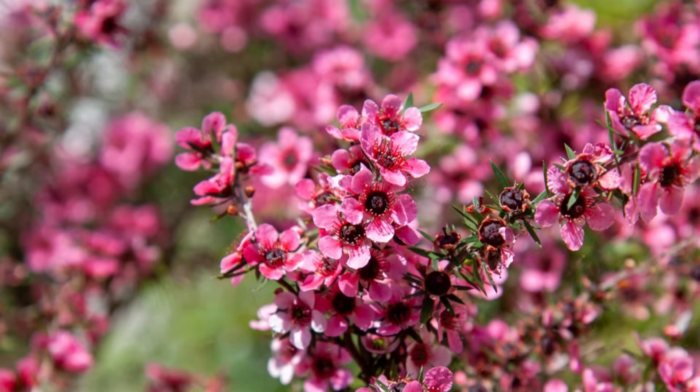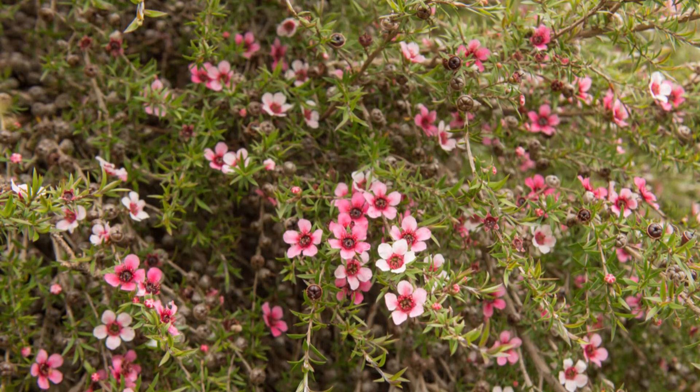Number 33: New Zealand Tea Tree. Also popular as Manuka, this evergreen shrub has fragrant, prickly, small foliage and ornamental pink, white or red blooms. Once established, they are drought-resistant.